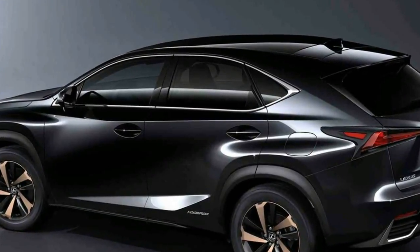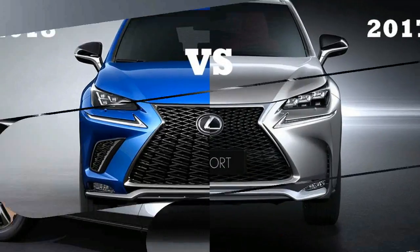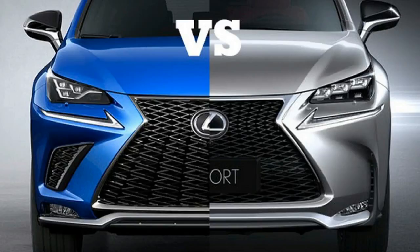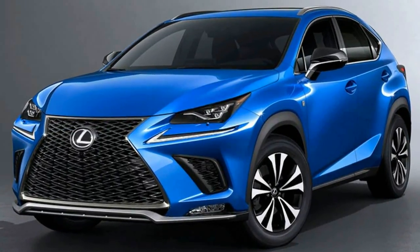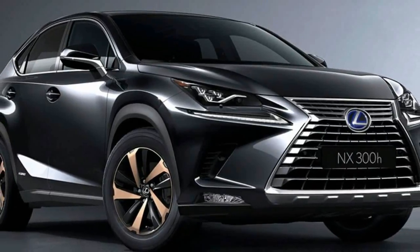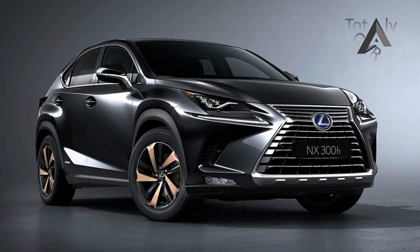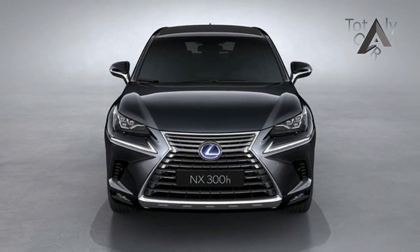The standard NX, previously known as the NX200T — the logical name considering its turbocharged 2.0-liter engine — now has the less sensical NX300 moniker. The engine is the same, and it will surely continue to route its output through a six-speed automatic transmission in either front or all-wheel drive. The hybrid model keeps its NX300H nomenclature, and its gas-electric powertrain also is unchanged.